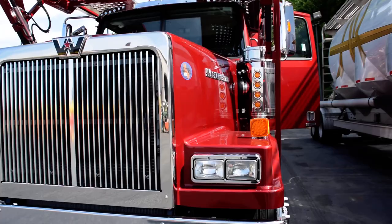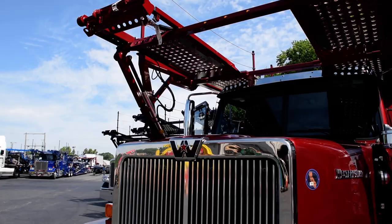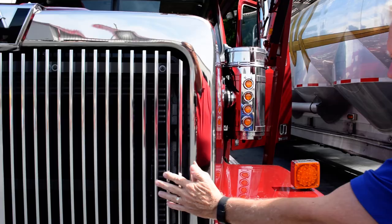The grill is lower than some of the competitors, which gives you better visibility. Also, the actual parts of the grill can be replaced individually, so if you have a rock or something go through it, you don't have to replace the whole grill assembly — you can just replace each little slat as needed.